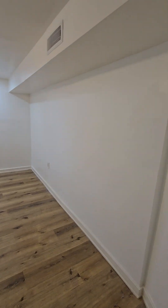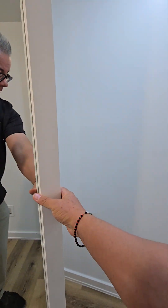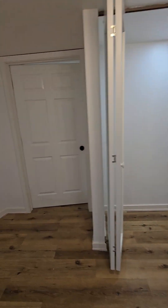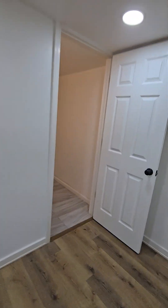We've got another bedroom down here — this is the third bedroom. So we've got a bedroom, the living room, and then the bathroom down here.